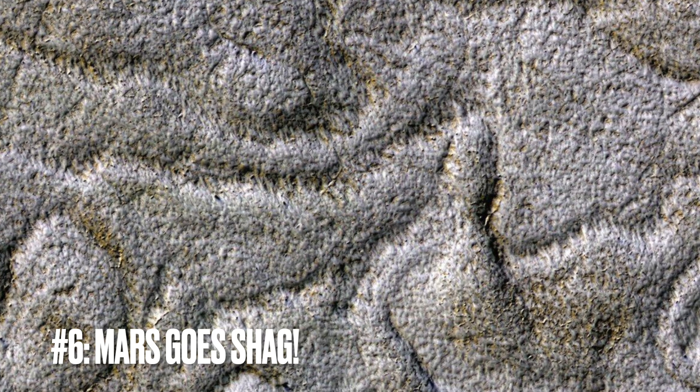Image number six: curves on Mars. This image, captured by NASA's Mars Reconnaissance Orbiter, takes us on a nostalgic trip — not through time, but across the cosmos to the south polar region of Mars. Here we see a landscape that looks uncannily like the shag carpets that were all the rage back in the 70s. Those curved ridges you're seeing are a bit of a Martian mystery.